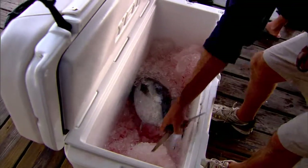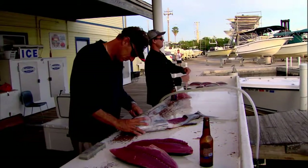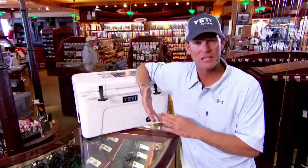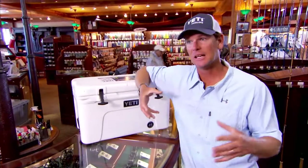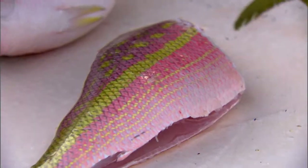When I see a tuna that I've chill killed and I fillet that fish and bring it home, it's not a mess. It's not fishy, it doesn't smell fishy — it's firm. It's almost like a piece of meat that you can put on the grill or in a pan.